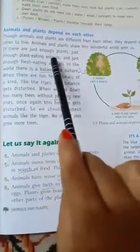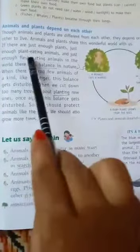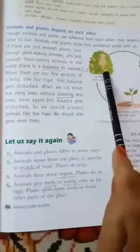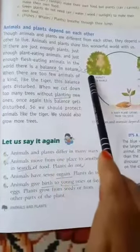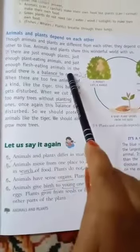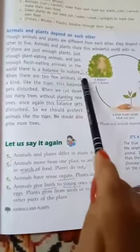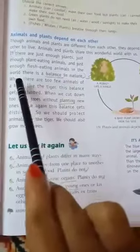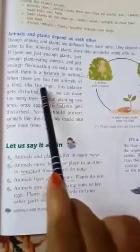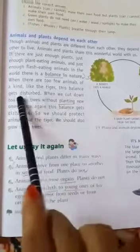If there are just enough plants, just enough plant-eating animals, and just enough flesh-eating animals in the world, there is a balance in nature. When there are too few animals of a kind, like the tiger, this balance gets disturbed.